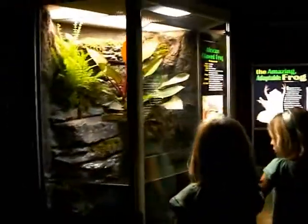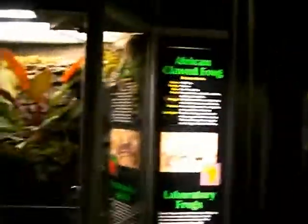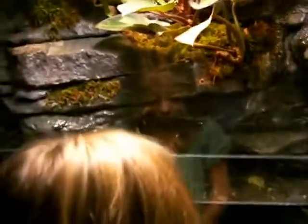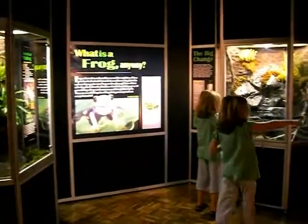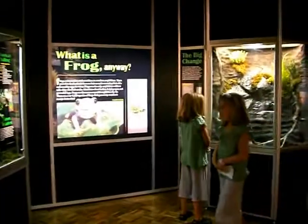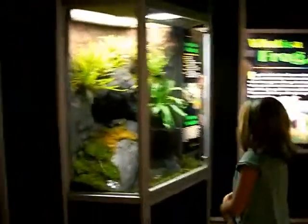What is this one again? Look at that. Is it in this one? It says on the move. We already saw this one. And then this one is the American Bullfrog.